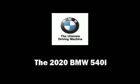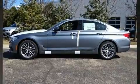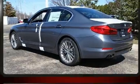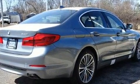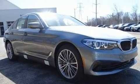You can expect a lot from the 2020 BMW 540i. This four-door, five-passenger sedan is ready to drive off the showroom floor. The engine breathes better thanks to a turbocharger, improving both performance and economy.